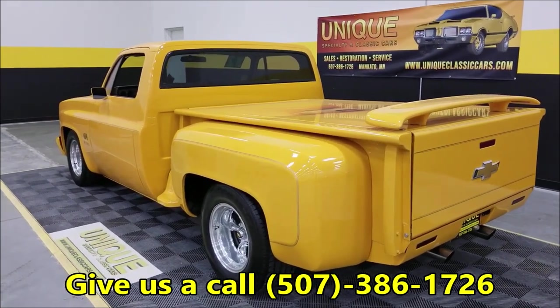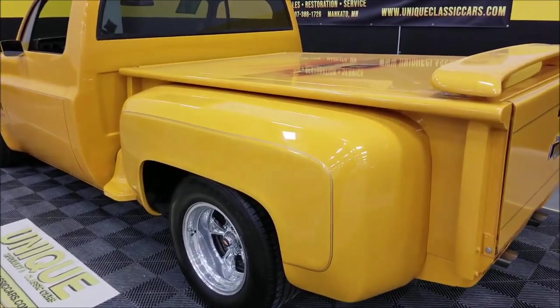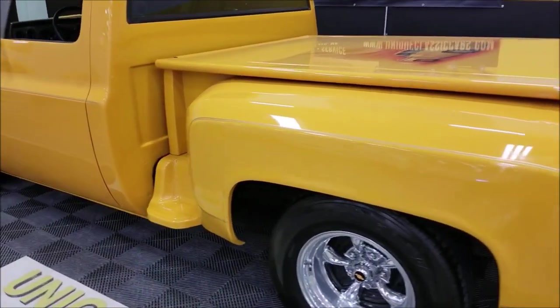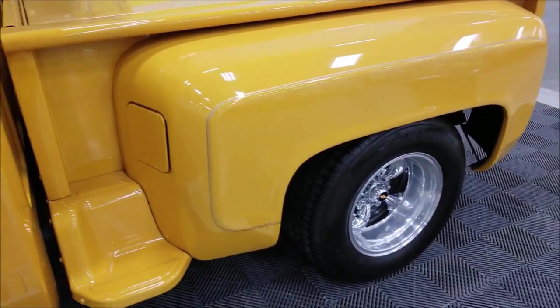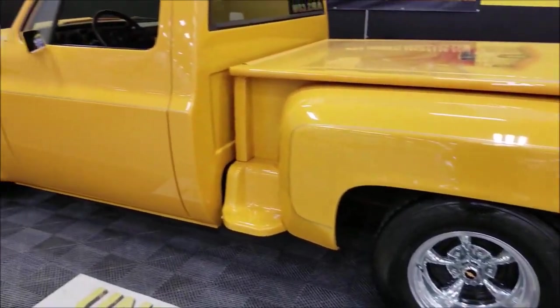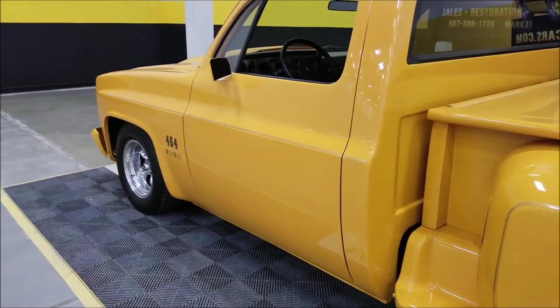It has a Timken-bolt posi rear end. Coming around to the passenger side, you'll see another gas door confirming the dual tanks. You can also see how nice the paint is, with a little gold pin striping to set it off. The wheels and tires are all in great shape.